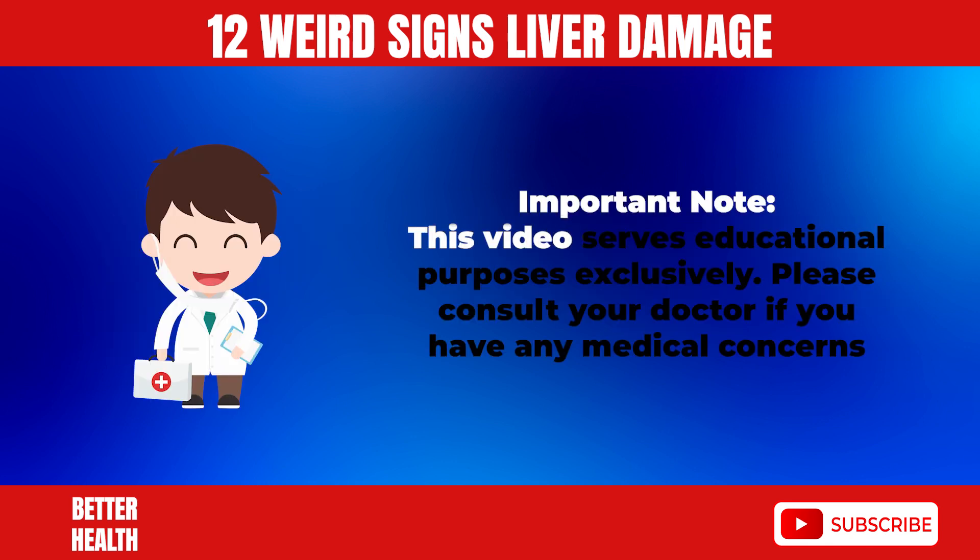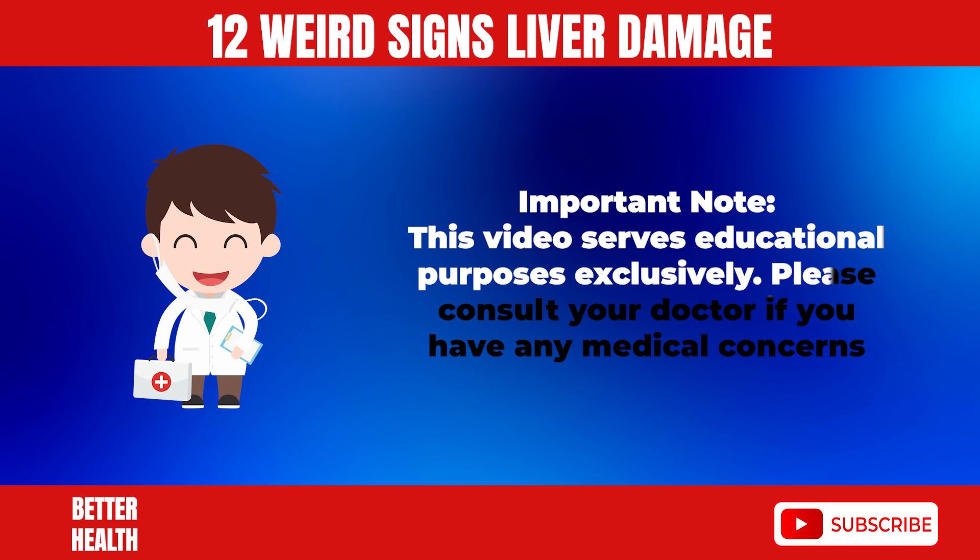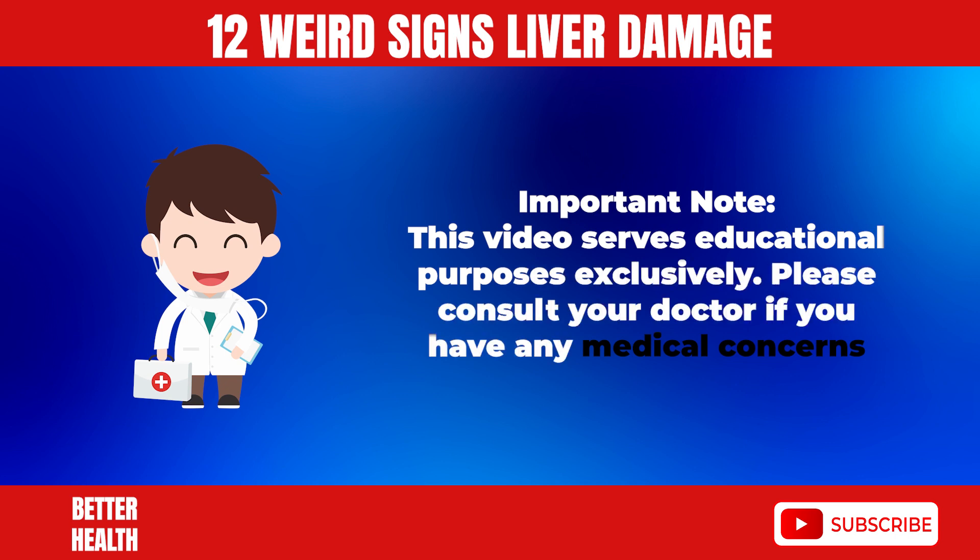Important note: this video serves educational purposes exclusively. Please consult your doctor if you have any medical concerns.